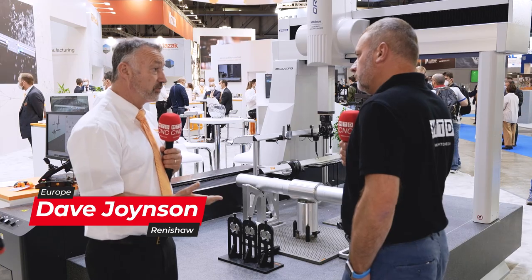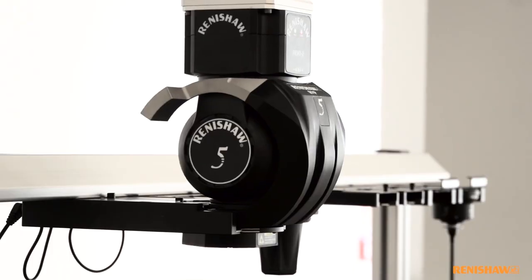Paul's explained about automation and post-process measurement, but what are you showing on the CMM? On the CMM we're showing the Revo multi-sensor family. We have a number of tactile measuring sensors, vision sensors, and roughness measurement sensors — all on one platform.